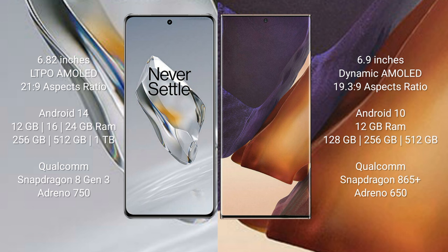The OnePlus 12 comes with 12GB, 16GB, or 24GB of RAM and 256GB, 512GB, or 1TB of internal storage, with a Snapdragon 8 Gen processor and Adreno 750 GPU. The Samsung Galaxy Note 20 Ultra comes with 8GB or 12GB of RAM and 128GB, 256GB, or 512GB of internal storage, with a Snapdragon 865 processor and Adreno 650 GPU.